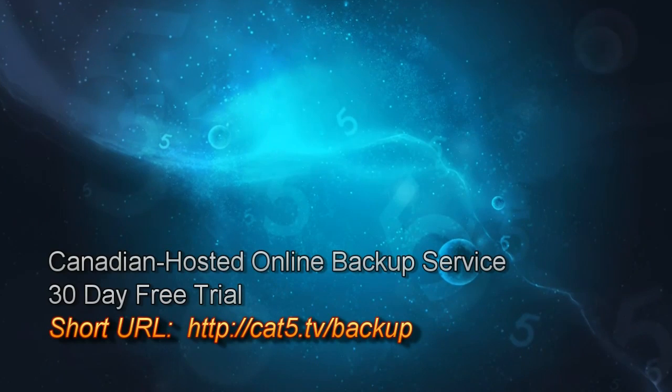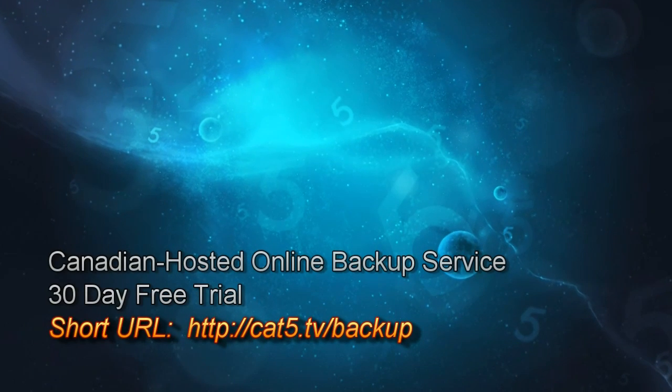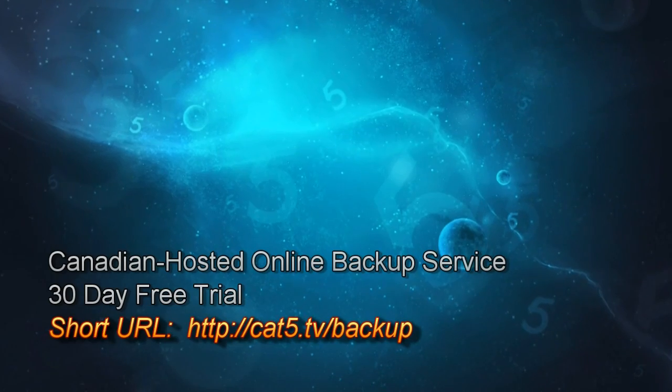Cloud backup solutions are fantastic. Off-site backup solutions offer incremental backups, which means you can choose a date before the infection took place and revert your files — a great way to do it. Malwarebytes has a secure backup solution as well, as long as it takes files off your system and stores them somewhere secure. But backing up to a USB drive that's still plugged in leaves it susceptible — it's gone.